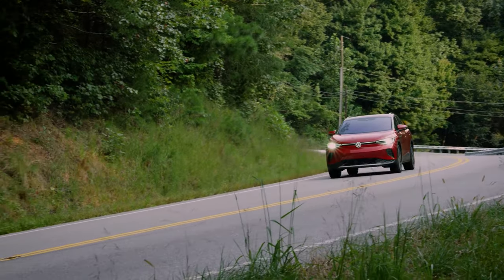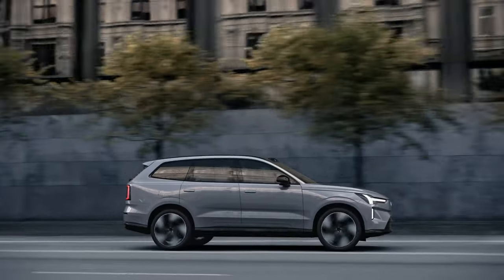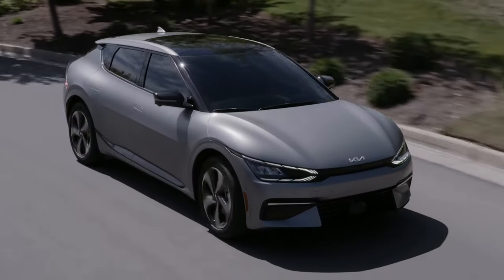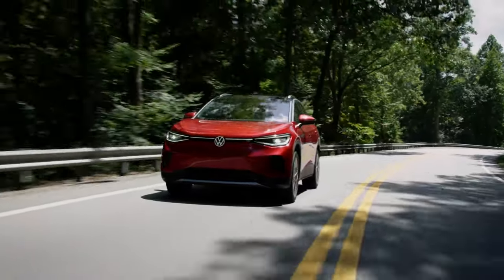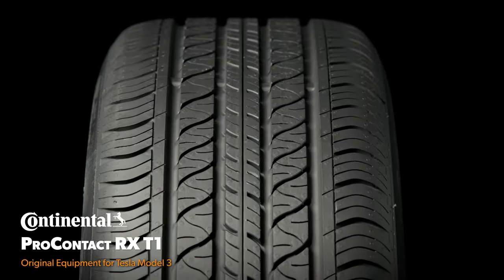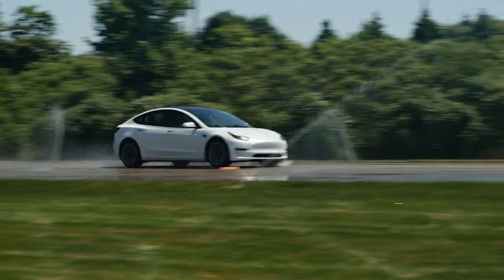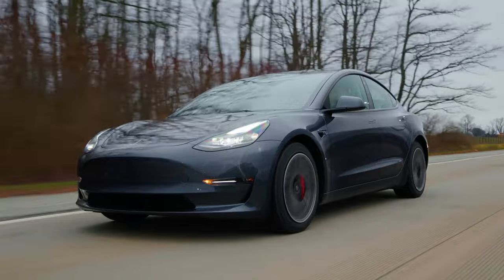When designing tires for electric vehicles, manufacturers tend to place a heavy emphasis on efficiency in an effort to maximize vehicle range. But how much better is the range when using the original equipment tires compared to replacement market tires that weren't designed for EVs? And are there sacrifices in other areas of performance to achieve the improved efficiency? To find out, we compared the original equipment Continental Pro Contact RX for a Tesla Model 3 to the very popular replacement market Continental Pure Contact LS, putting both tires through our normal round of testing and adding a real-world range evaluation.